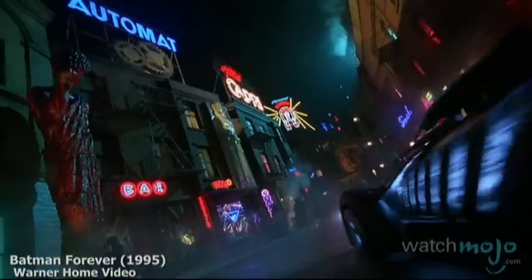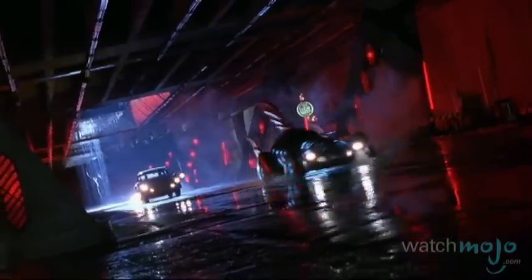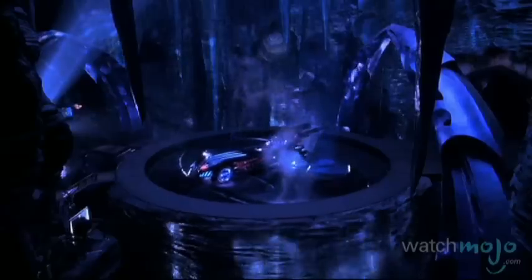For marketing purposes, the Batmobile was completely redesigned twice for Joel Schumacher's films Batman Forever and Batman and Robin. The first was based off of an organic aesthetic that mirrored a body's use of ribs and lungs. The second version features an older roadster design that stretched out over 30 feet long and could only seat one.